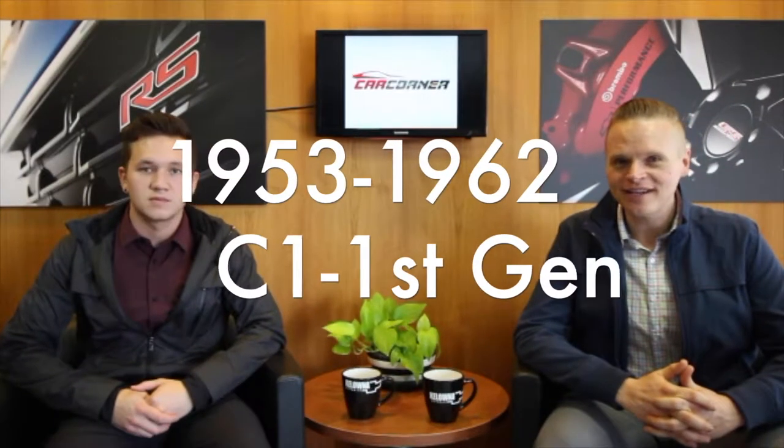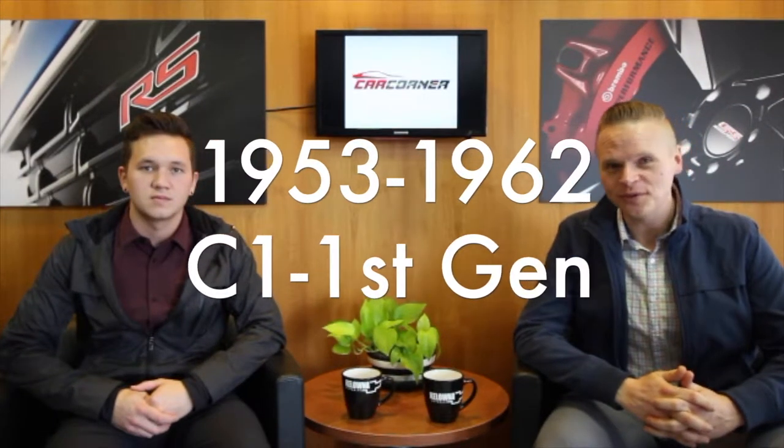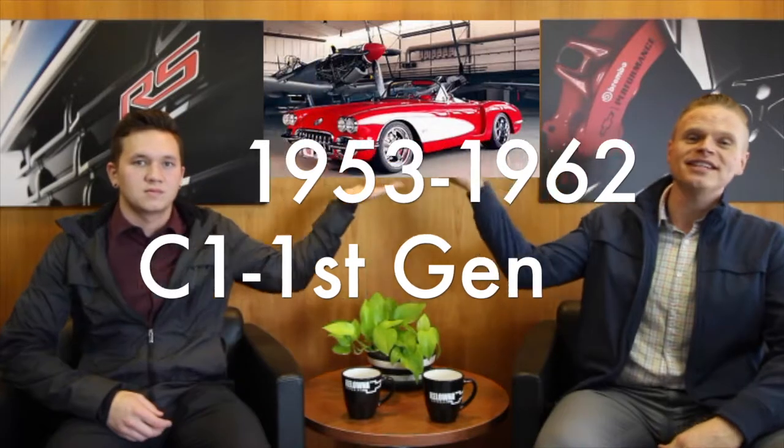When the Corvette was first released as a concept car it was called the LeSabre. In 1951, GM's chief designer Harley Earl introduced the LeSabre concept to a head executive at GM named Watkins Glen. They got excited about the idea and wanted to build a car that was going to beat the Mustang. From 1953 to 1962 was the build year for the C1.